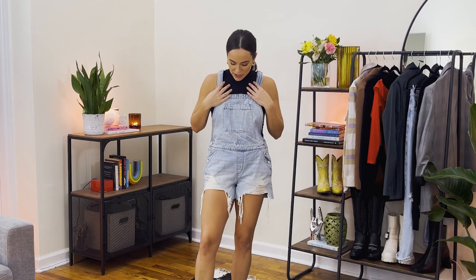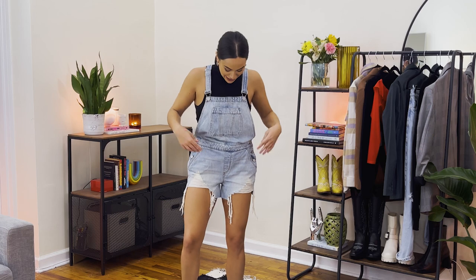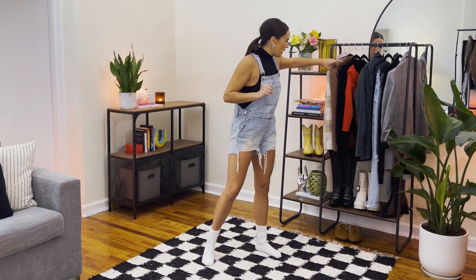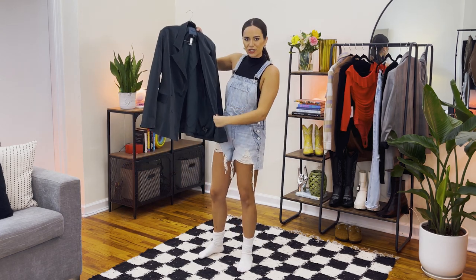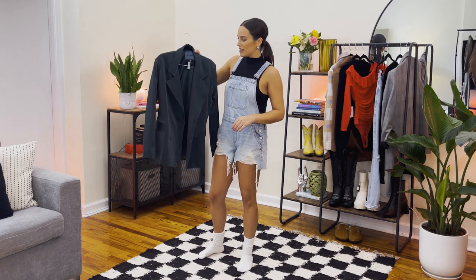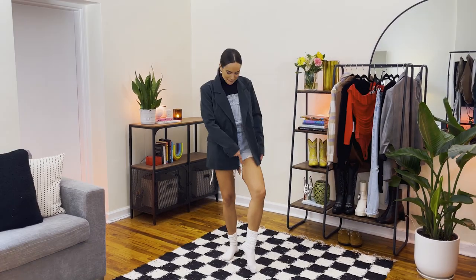If you never want summer to end, this next look is for you — we're going to incorporate short overalls. I paired it with a sleeveless mock neck that's really thin, so it layers nicely. These overalls are from Blank NYC — I love the rips, they look very casual but are also loose fitting. I want to wear a blazer from Blank NYC with an interesting texture that feels very sharp and put together.